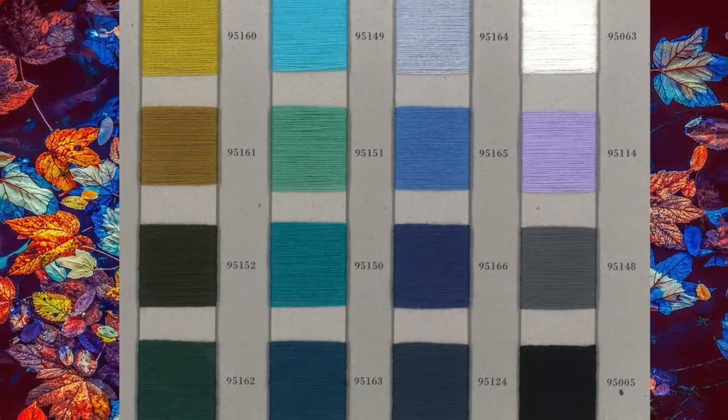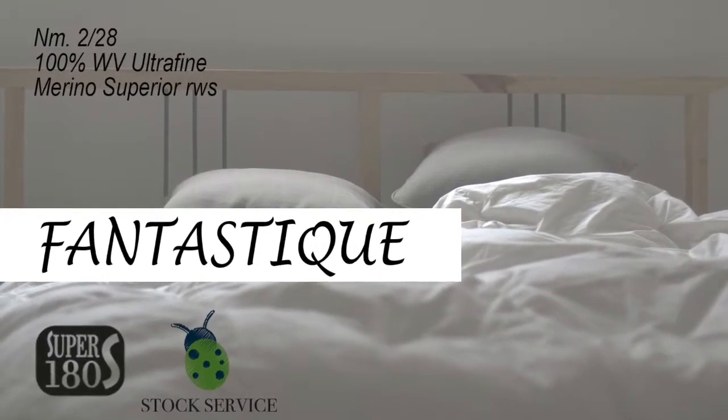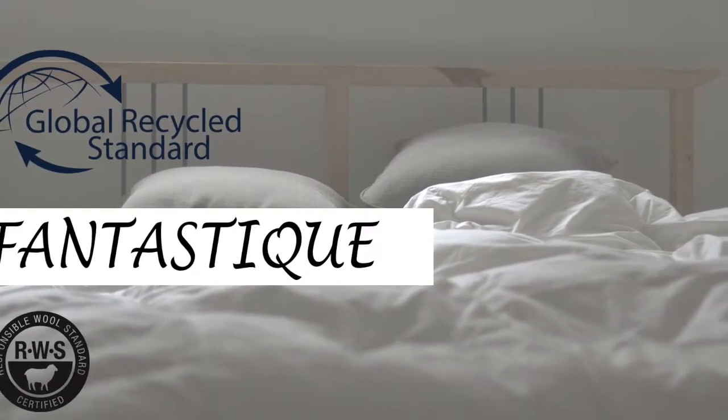Even so, basically with a stock service color card, on-colors are possible either yarn-dyed with a minimum quantity of 10 kg, and a top-dyed minimum of 80 kg.